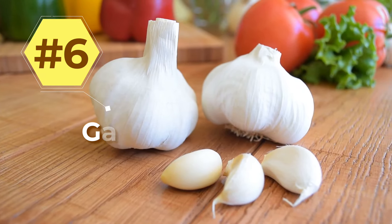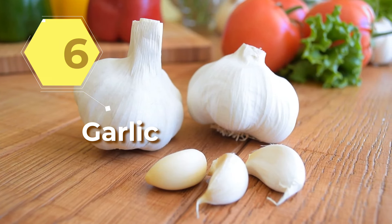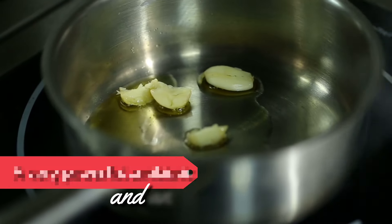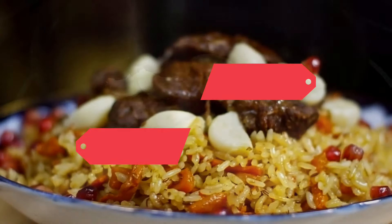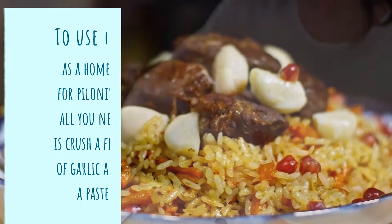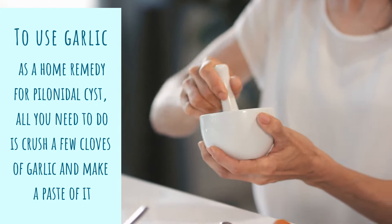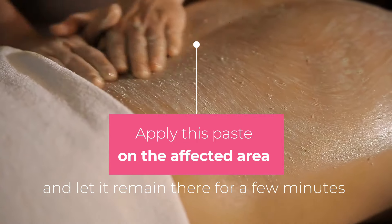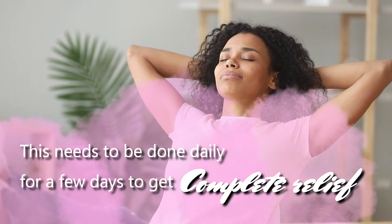6. Garlic. Garlic is a very ancient home remedy for many different medical conditions and is also a very potent home remedy for cysts. Garlic is a very powerful antibiotic and antifungal agent, and it also boosts the immune system if incorporated in the diet. To use garlic as a home remedy for a pilonidal cyst, crush a few cloves of garlic and make a paste. Apply this paste on the affected area and let it remain there for a few minutes, then wash the area with warm water. This needs to be done daily for a few days to get complete relief.